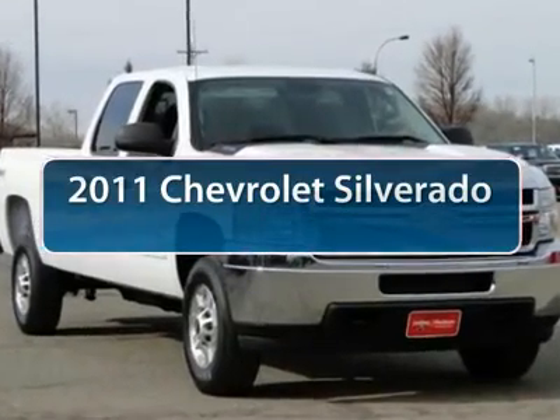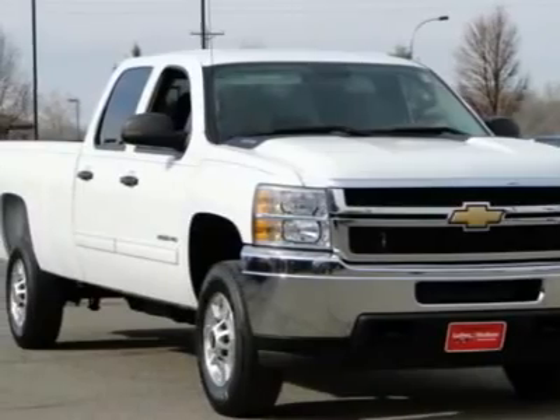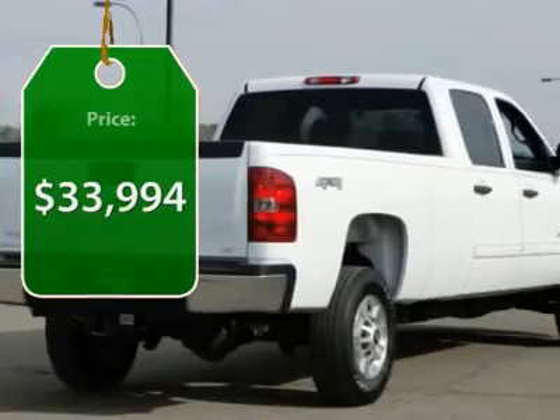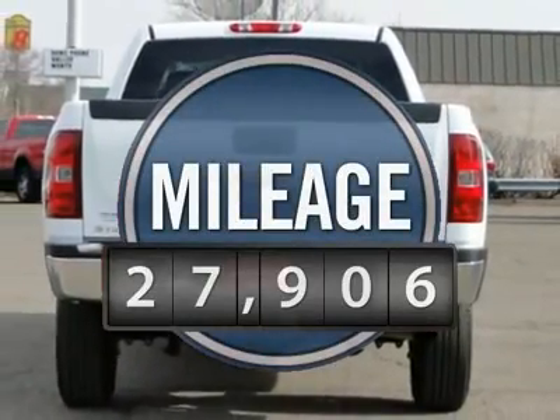The 2011 Chevy Silverado 2500 HD. This pickup truck pulls unlike any other and it's priced below $35,000. This vehicle has less than 30,000 miles.